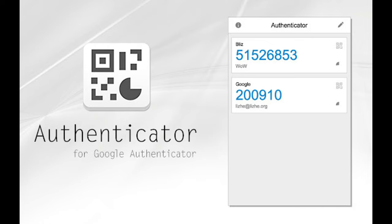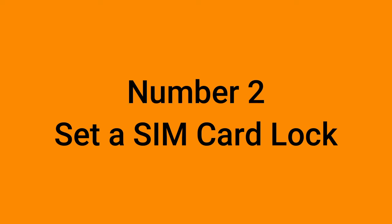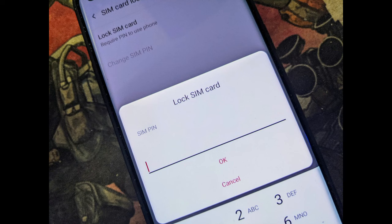Instead, use another authentication method like the Google Authenticator app. This way, the authentication is tied to your device and not your phone number, making it more secure against SIM card swaps. Number two: set a SIM card lock. To protect against SIM attacks, you should also set up some protections on your SIM card. The most important security measure you can implement is to add a PIN code, so that anyone who wants to modify your SIM card needs the PIN first.